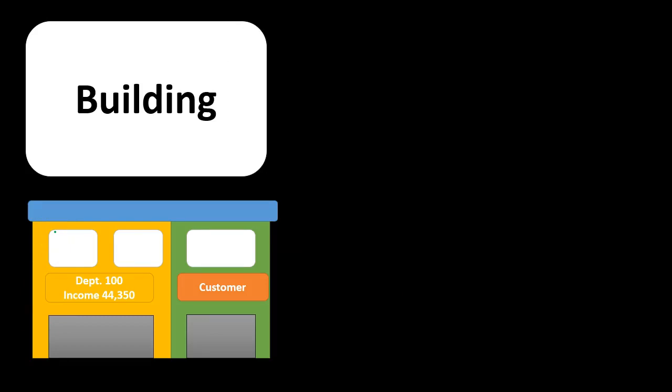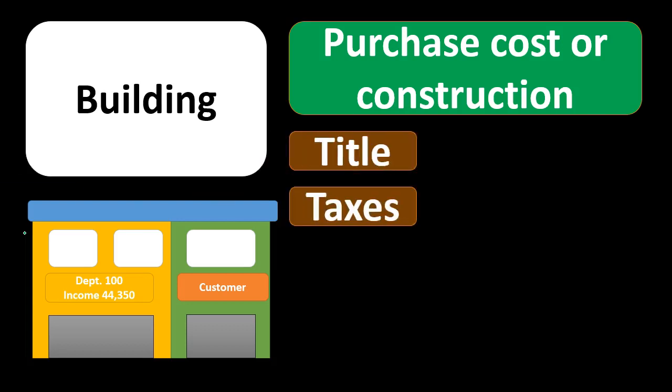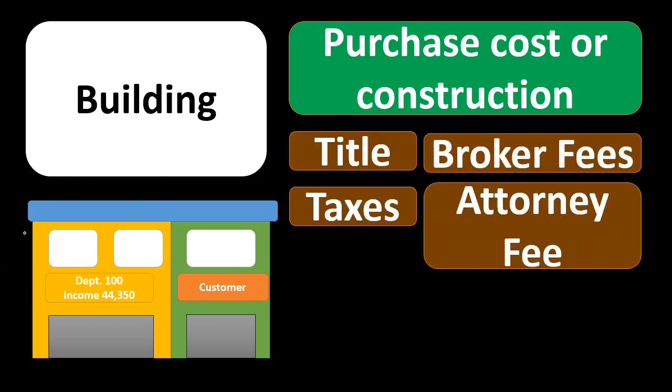Another category of property, plant, and equipment is buildings. If we purchase a building, we have a similar type of analysis. What are we going to include in the cost of the building? Obviously the purchase cost or construction cost would be included. If we construct the building, the construction process could be a long process, and we're capitalizing everything through that entire process as part of the cost of the building. Title costs, taxes, broker fees, and attorney fees for the purchase of the building are all going to be capitalized because they're needed to get the building up and running.